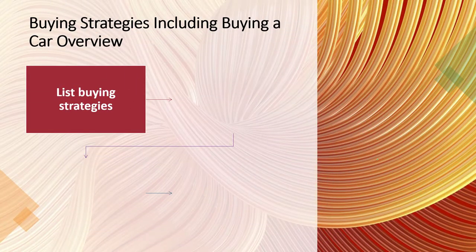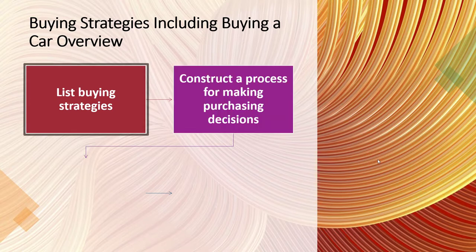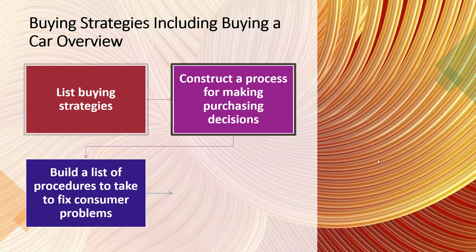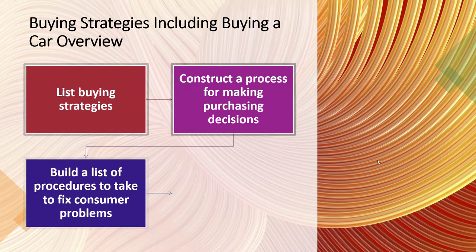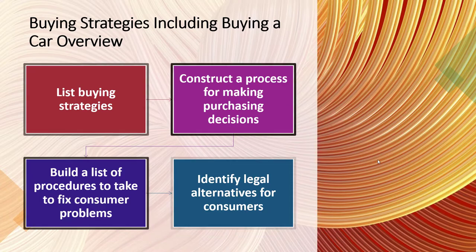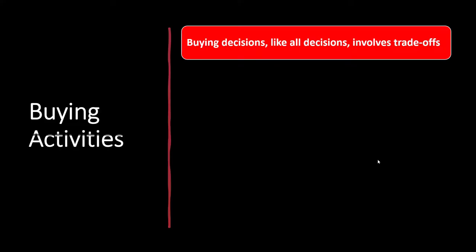The objectives here are: we're going to list the buying strategies, construct a process for making purchasing decisions, build a list of procedures to take to fix consumer problems, and then identify legal alternatives for consumers.